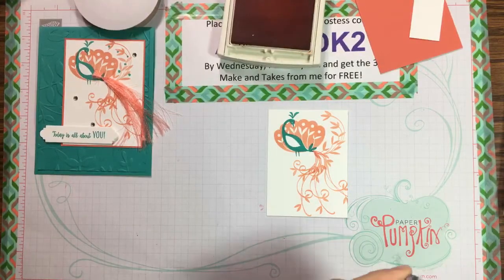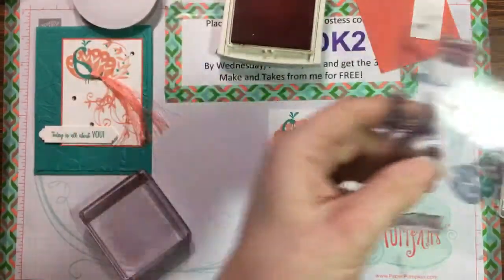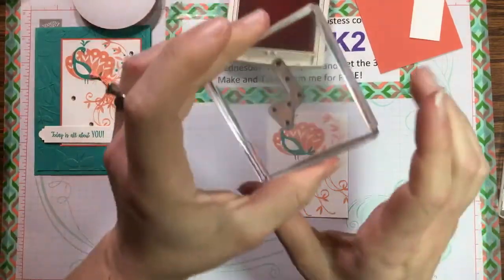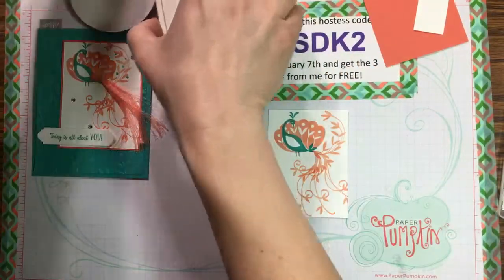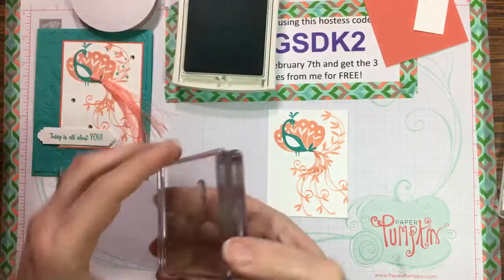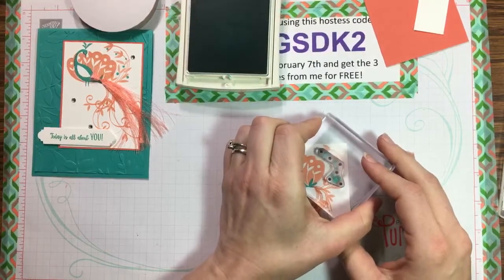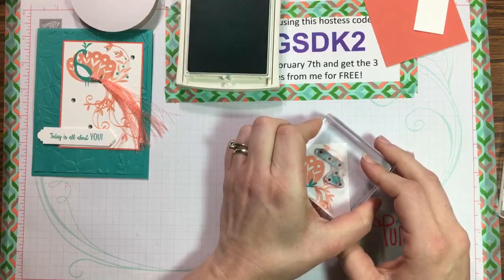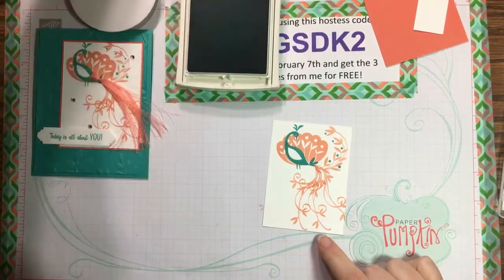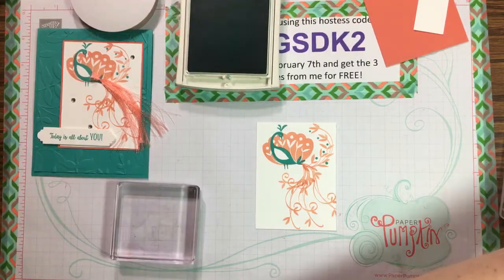Now adding a little accent — there's a decorative piece with little dots that fits perfectly with the feathers. Switching to Bermuda Bay for those little dots along the curved tail — they line up perfectly right next to the feathers. Now we'll glue everything down before working on the ribbon tail. The stamped panel is 2⅞ by 3⅞ inches, with a border piece at 3 by 4 inches.